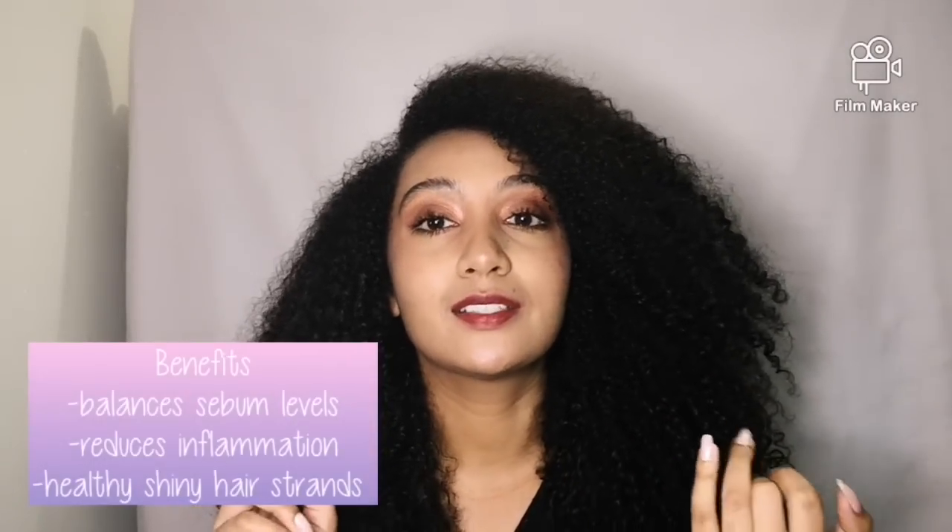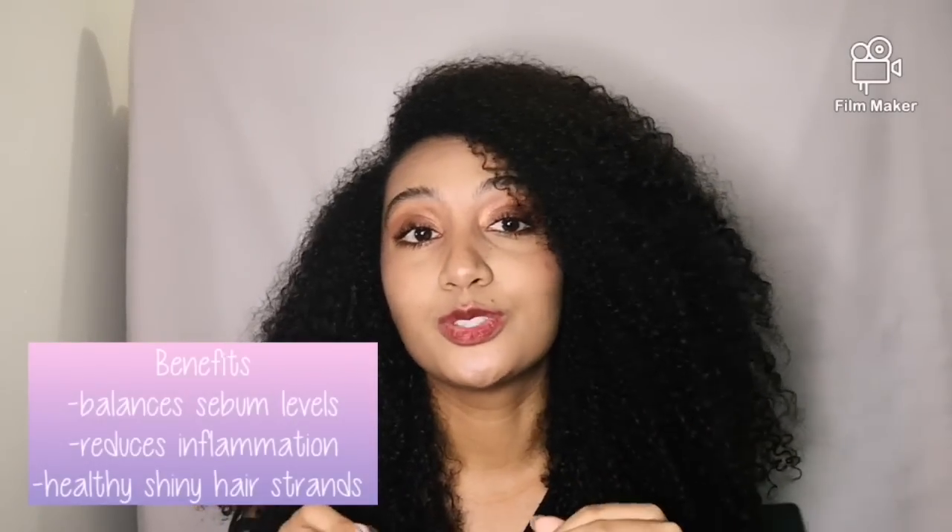If you guys don't know what bergamot essence is, it's basically a citrus type of fruit and it has various properties — they use it in diffuser blends, it's great for stress and anxiety, but it also has anti-fungal properties. That's one of the things I like about this, because I suffer from a dry and itchy scalp. After about three days my scalp starts itching, and this saves me.